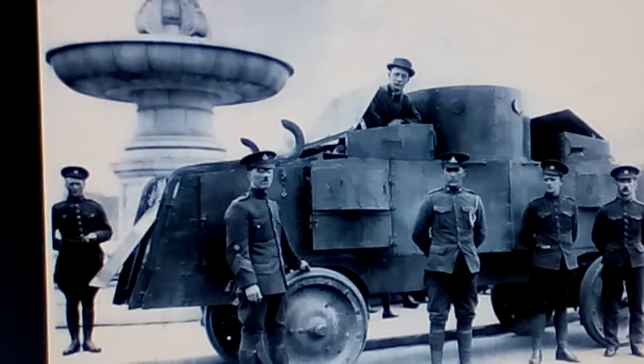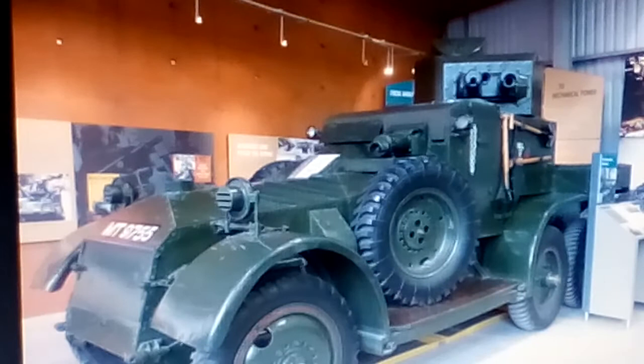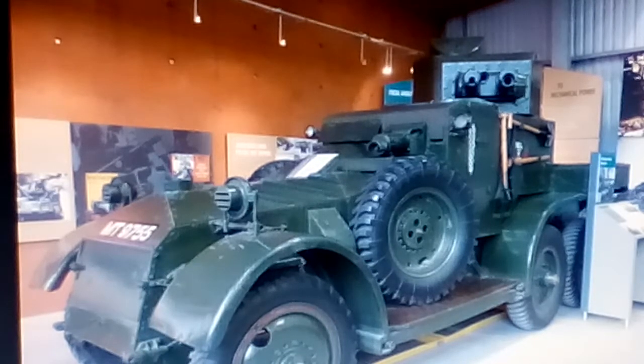Number 5: The Lanchester. The Lanchester was a British armored car used during World War 1 and was the second most popular armored car after the Rolls Royce.